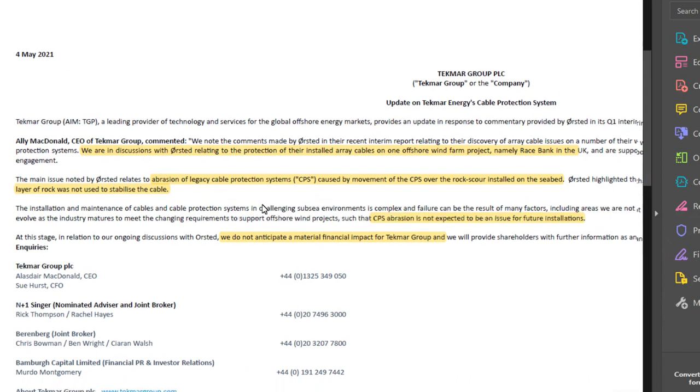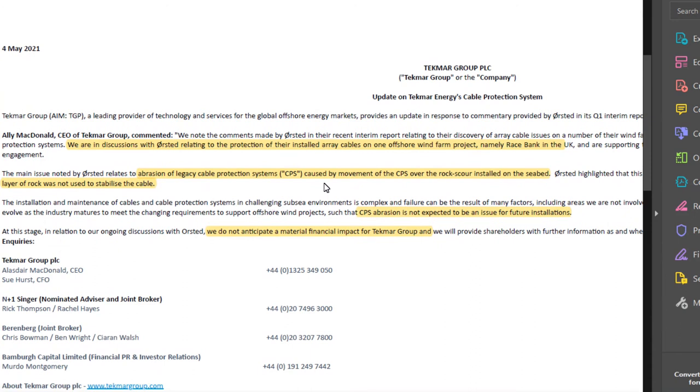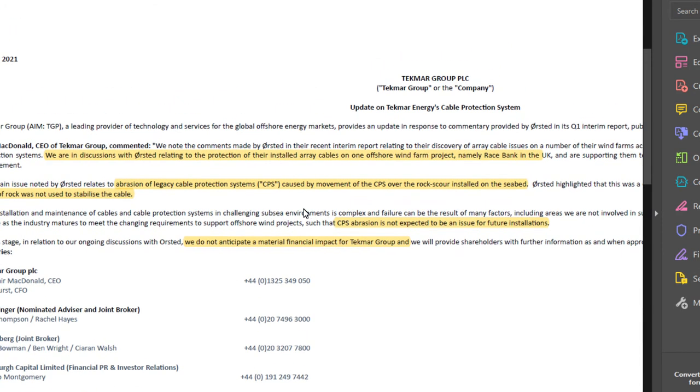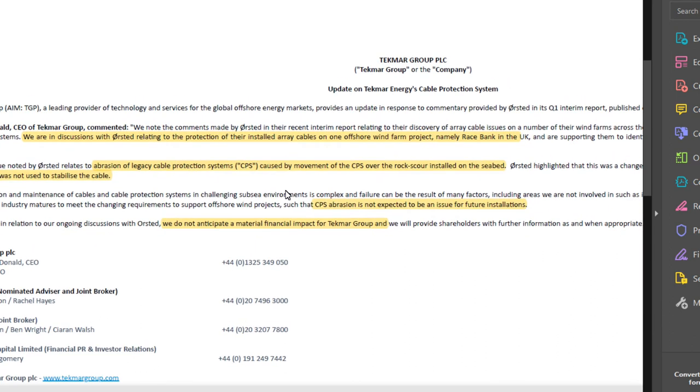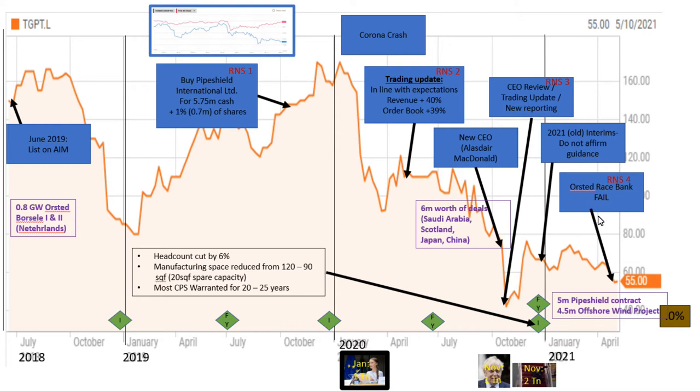Based on the report, it's not necessarily that all 10 wind farms had the TechLink product — it might be that only the one TechMars are talking to Orsted about had their system. There seems to be risk here of a major meltdown for this company in the worst case. But on the positive side, TechMars do say they do not anticipate a material financial impact for TechMars Group. So lots of negative news flow, but I wanted to investigate in more detail what was going on.